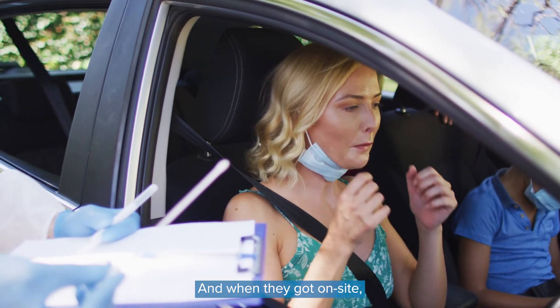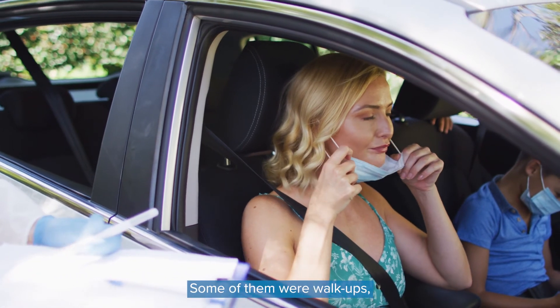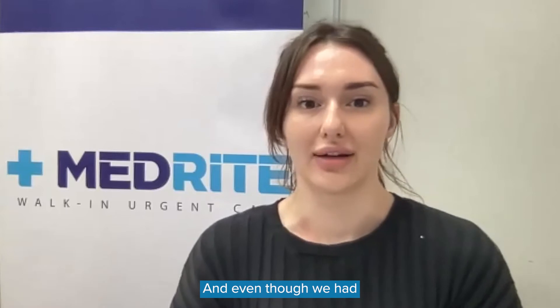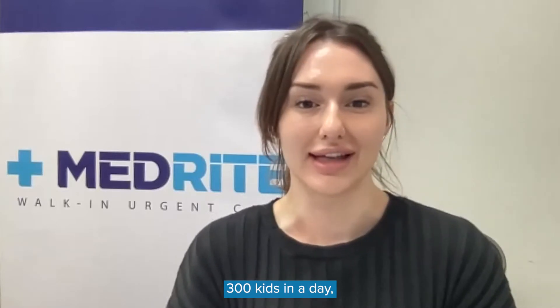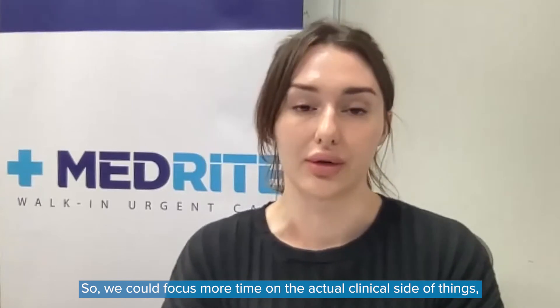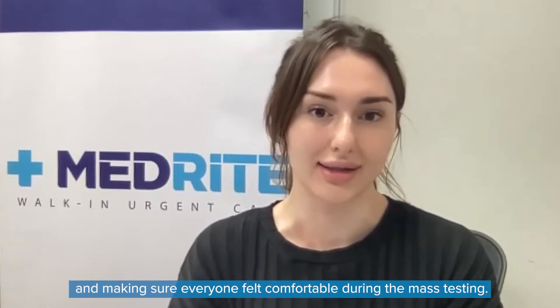When they got on site, a family would come up for testing. Some of them were walk-ups, some were drive-through style. Even though we had 300 kids in a day, we were able to get it done in four hours. That allowed us to focus more time on the actual clinical side of things and making sure everyone felt comfortable during mass testing.